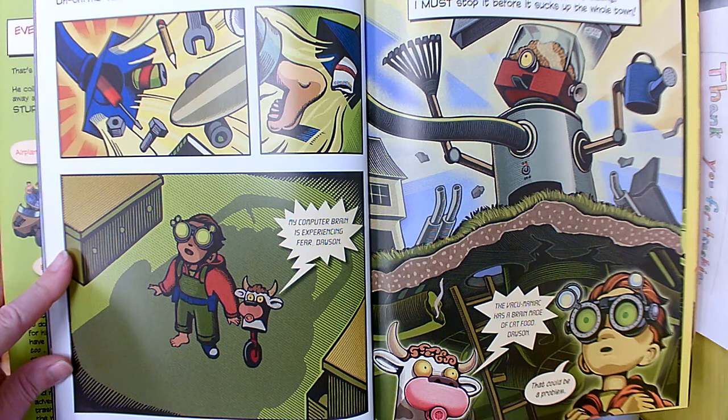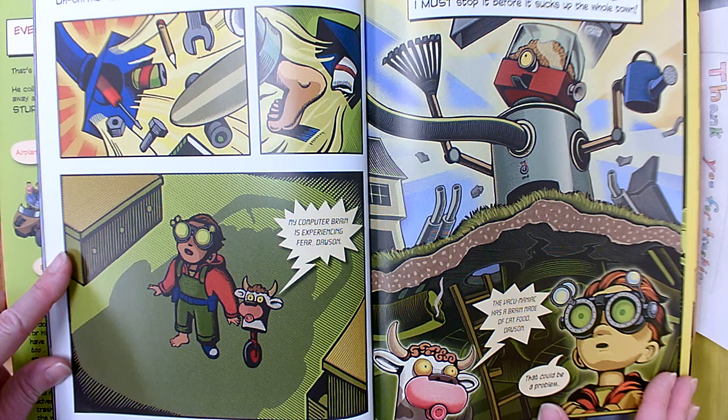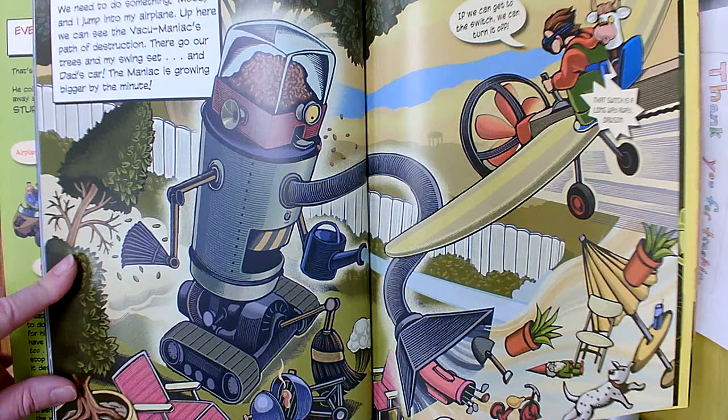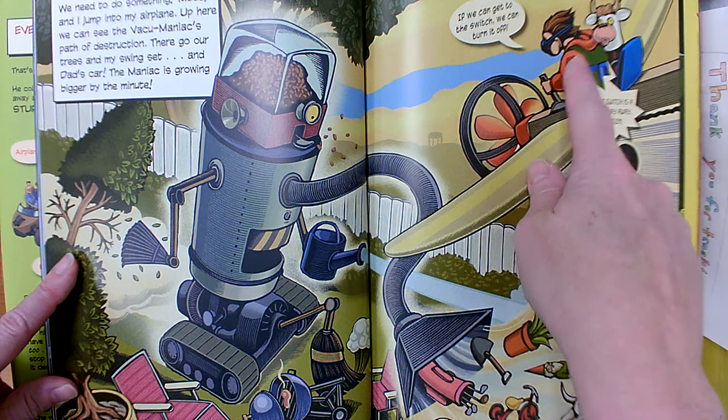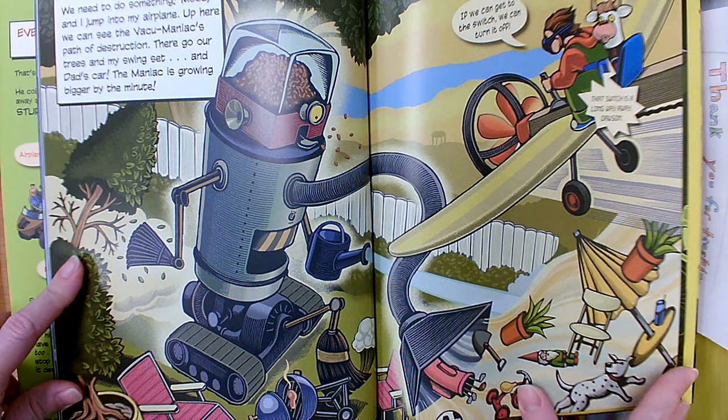Uh-oh. The vacuum maniac is getting bigger with everything it eats. The vacuum maniac explodes through my ceiling. I must stop it before it sucks up the whole town. That could be a problem. We need to do something. Mooie and I jump into my airplane. Up here, we can see the vacuum maniac's path of destruction. There go our trees and my swing set and dad's car. The maniac is growing bigger by the minute. If we can get to the switch, we can turn it off. Mooie told him that switch is a long way away, Dawson.